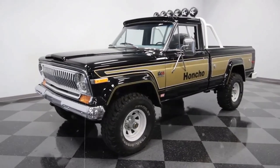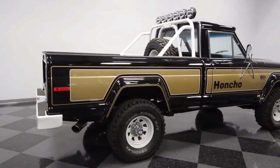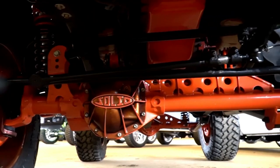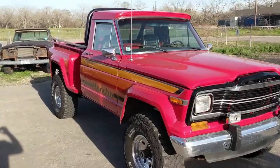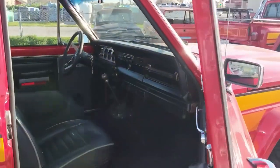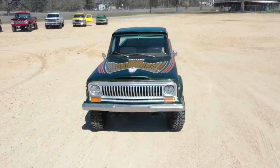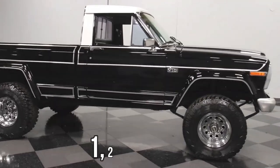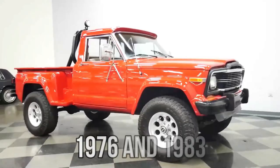Starting off at number six, it's the Jeep J10 Honcho. When Jeep transitioned from the Gladiator to the J series, they didn't just change the name — they also brought some major upgrades to the table. These included a revamped front axle, front disc brakes for better stopping power, sturdy six-stud wheels, and reinforced frame cross members, making the J10 a force to be reckoned with. Even within the J10 lineup there were standout trim packages like the Honcho, 10-to-4, and Golden Eagle.